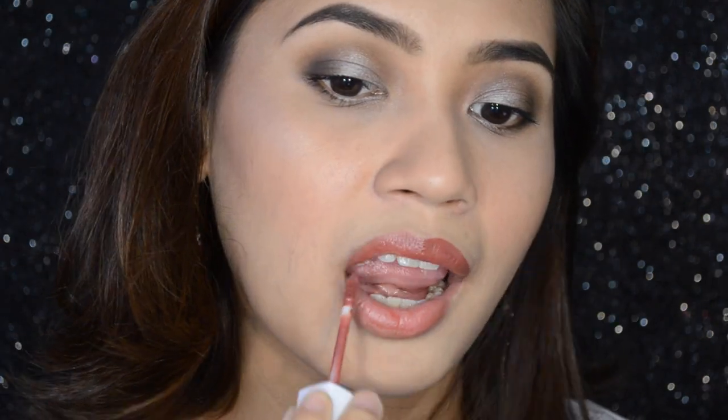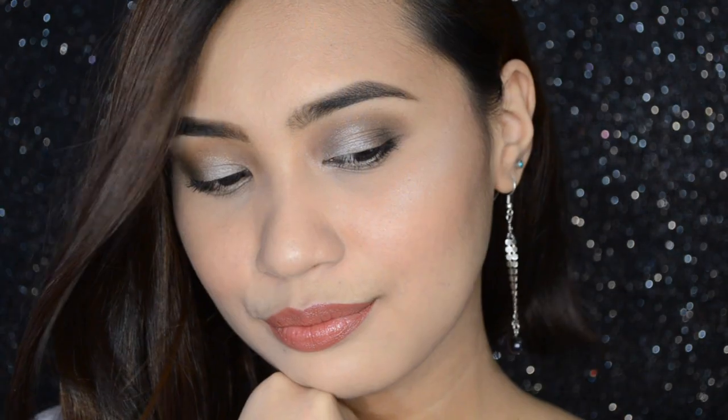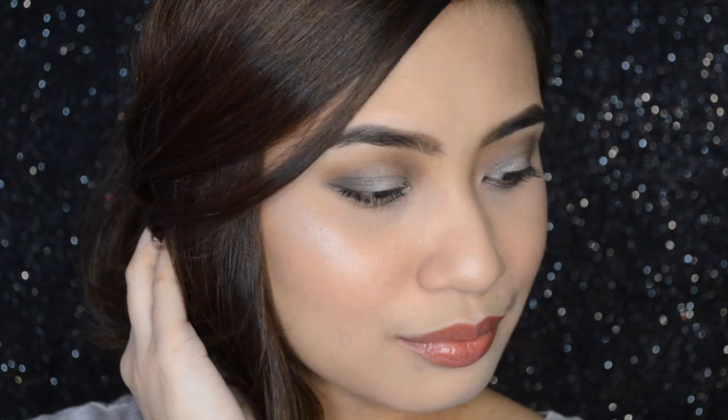Last but not the least, kinuha ko na naman or bumalik na naman ako dun sa lip tint and put it all over my lips. And that is my final full face using Human Nature makeup products.